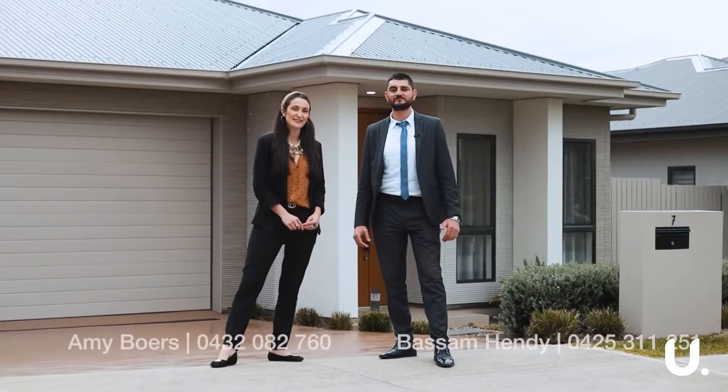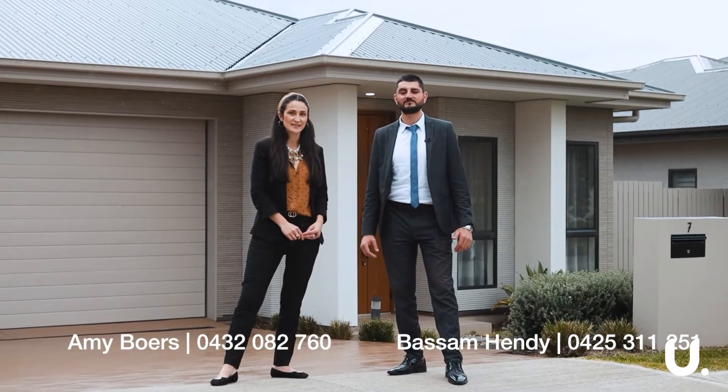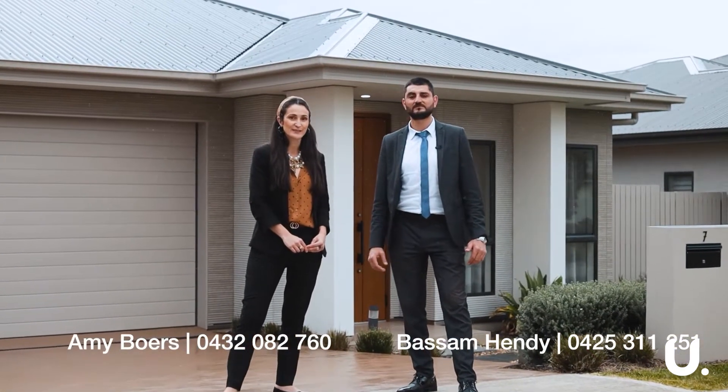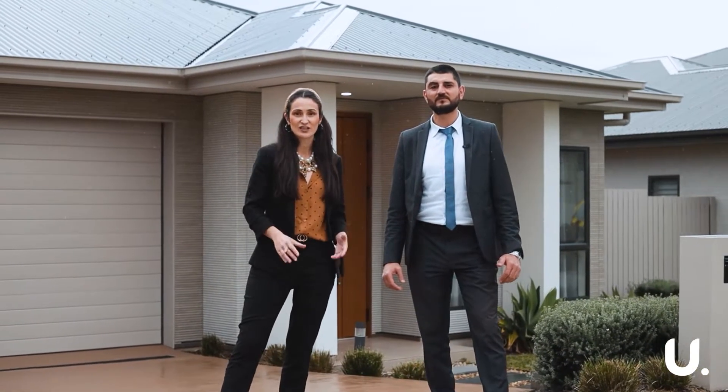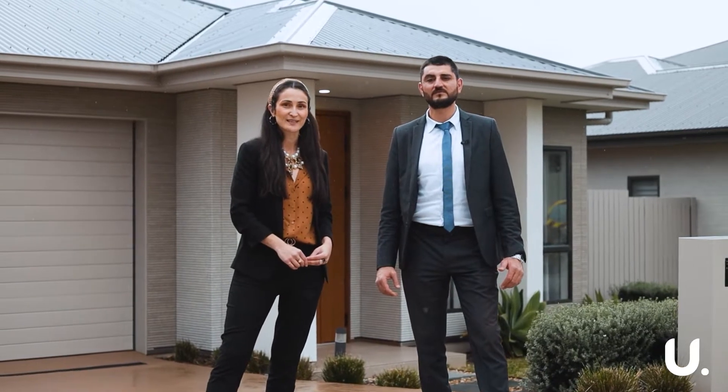Hi, Amy and Bassam here. Today we're down at our newest listing, number seven Channan Street in Gledswood Hills. This is a beautiful four-bedroom home with a separate living space. It's a Sharwood home built by Sekisui House.